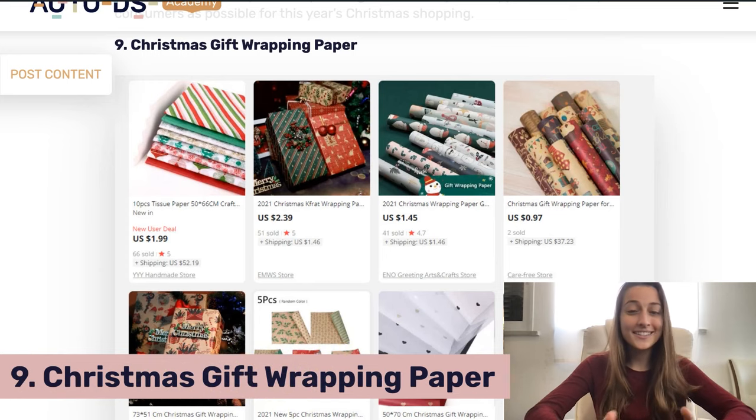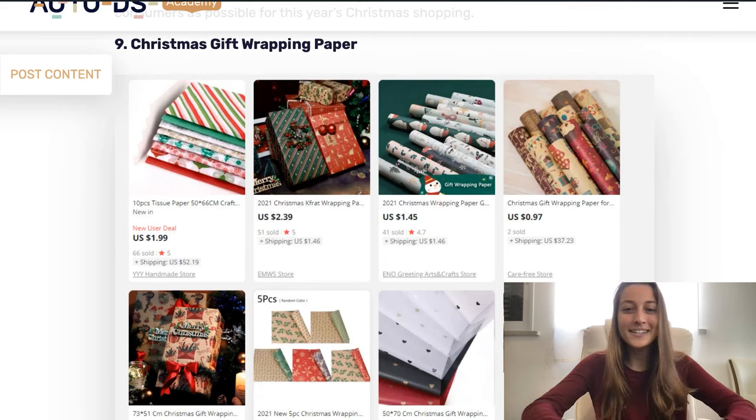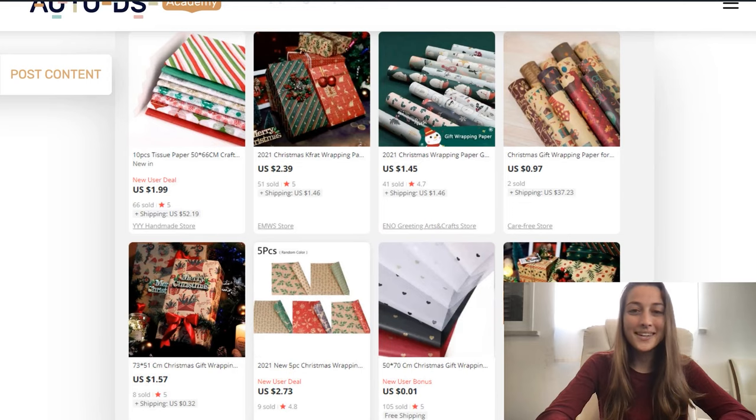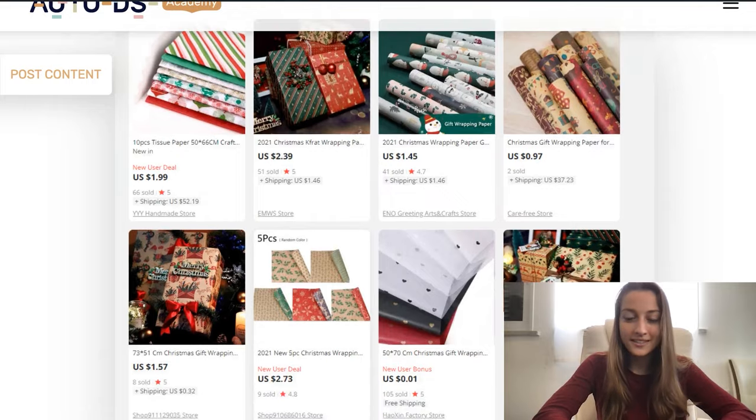Our ninth product is Christmas gift wrapping paper. It's the gift-giving season — what are you going to wrap your gifts with? It's also a very easy product to go with because it is a low ticket item, making it a very easy buy for most consumers. You have a bunch of different fun patterns: stripes, festive designs, and modern ones that you could personalize. Since Christmas is really about gift giving and making people happy, this product is a no-brainer to add to your store, and you'll definitely see good sales from it.